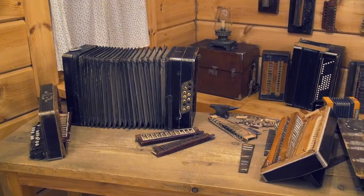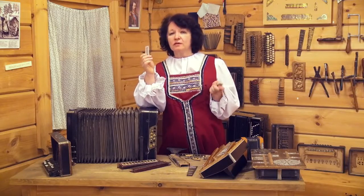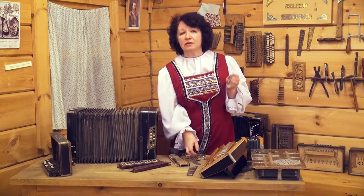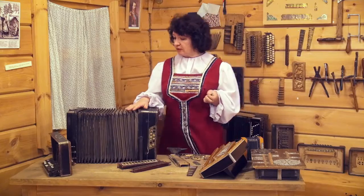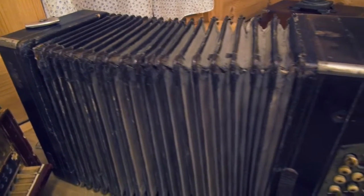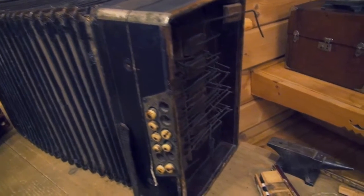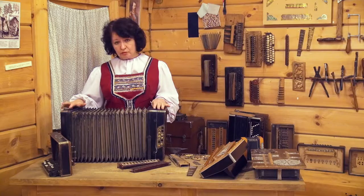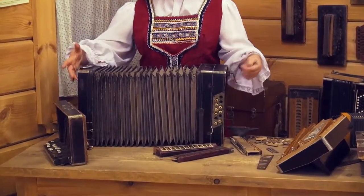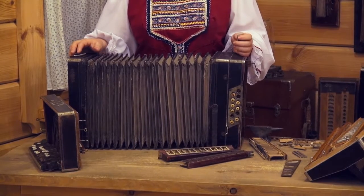Мы сейчас увидим некоторые части этого инструмента. В руках у меня музыкальная рамка, или музыкальная планка, которая показывает главную часть гармошки — те самые музыкальные язычки, которые звучат под воздействием потока воздуха. На примере вот этой старинной гармоники мы увидим, что главной частью следует считать именно мех, поскольку все инструменты семейства гармоник называют духовыми язычковыми инструментами. С помощью меха гармошка набирает воздух. С обеих сторон мех держит корпус инструмента — правый полукорпус и левый полукорпус. Нужны обязательно кнопки, чтобы играли обе руки.